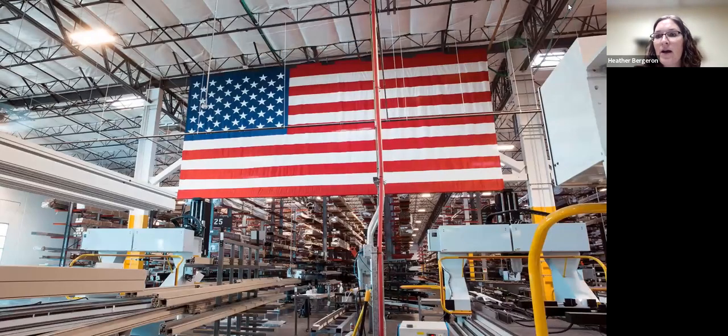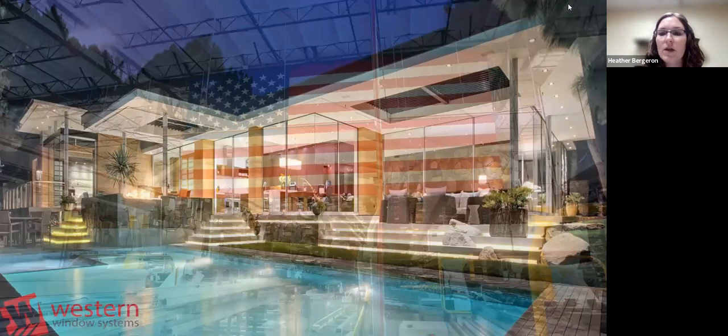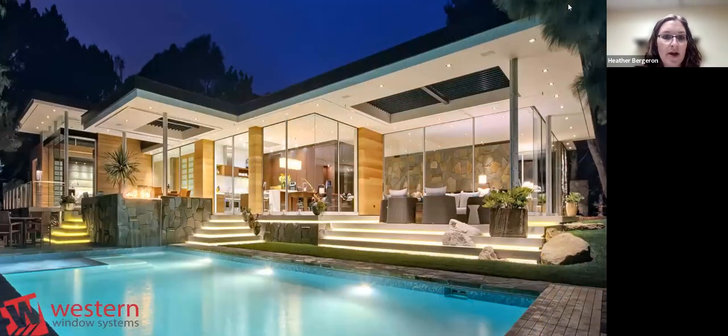We're proud to say we assemble complete units in our factory here in the U.S. This slide shows some of the layouts in our factory. We proudly fly the American flag because everything is assembled here in the U.S. When you think of Western Window Systems, you're looking at a full multi-capability product offering.